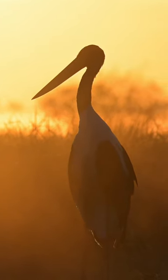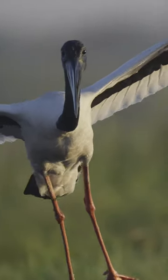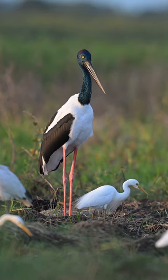The elegant black-necked stork stands only 1.4 metres high and is a common sight in the wetlands of northern Australia. Locals often call it the Jabiru, but this name actually belongs to a stork found in South America.